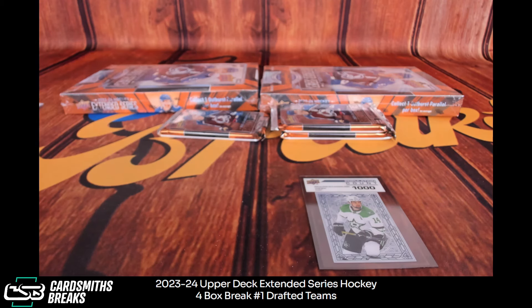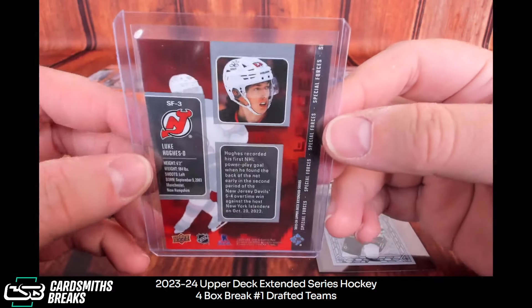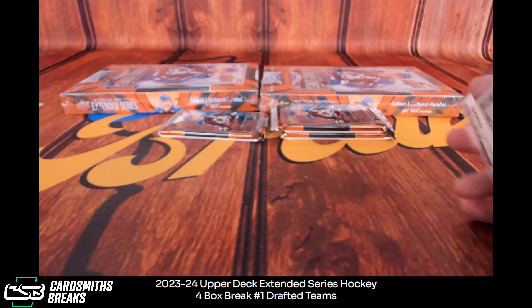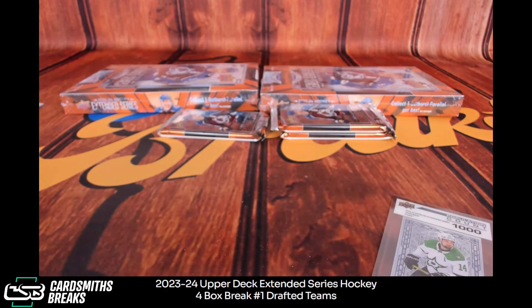I don't know if it's the kind of thing you would want to grade or not really grade, but it looks sharp to me — to my naked eye anyway.